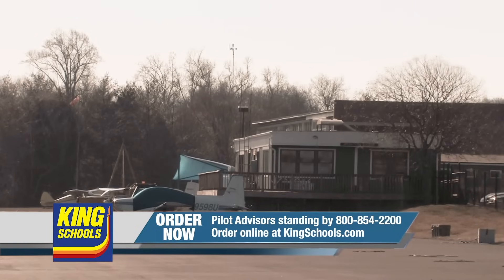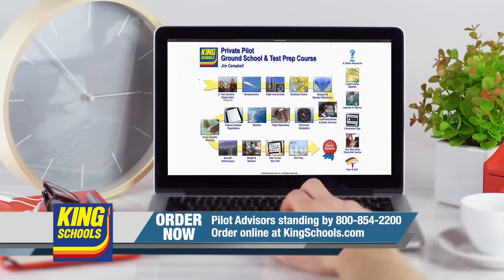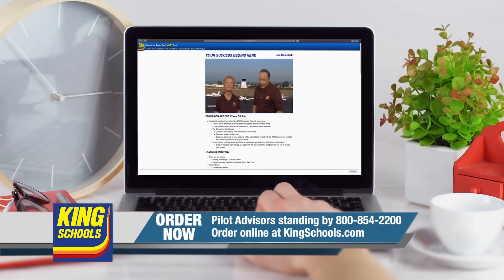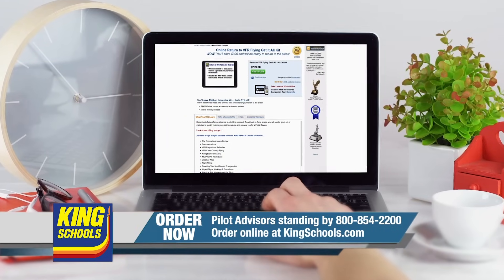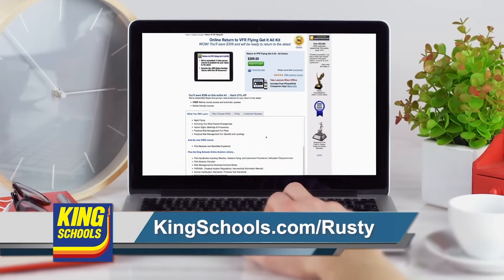Hello, fellow pilot. I'm John King, and I'm Martha King. We've all had our flying lives disrupted lately. King Schools is here to help you stay up-to-date with courses that you can access on your desktop, iPad, or iPhone. If you'd like a refresher or just want to expand your aviation horizons, we have a course for you. Head over to kingschools.com/rusty today for details.